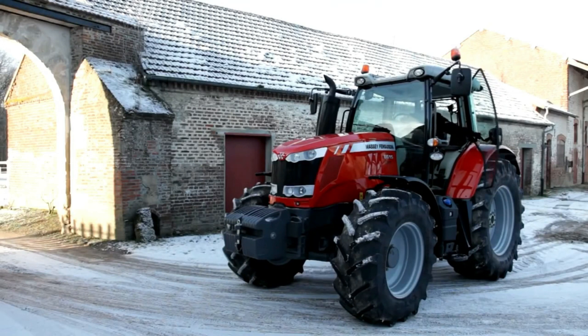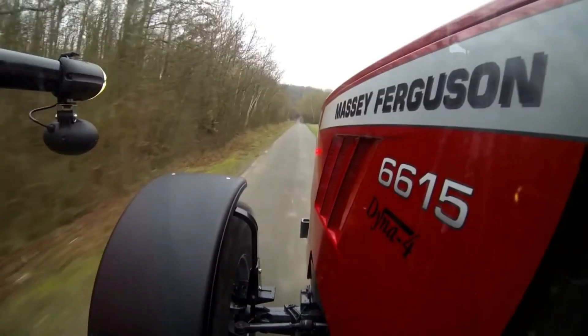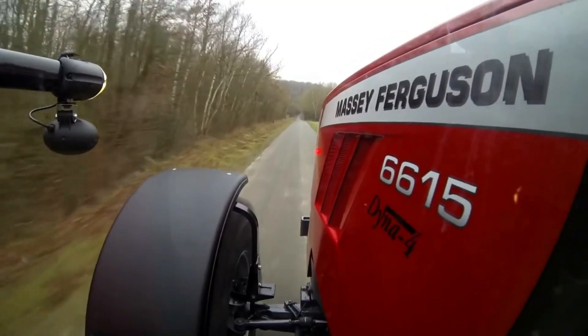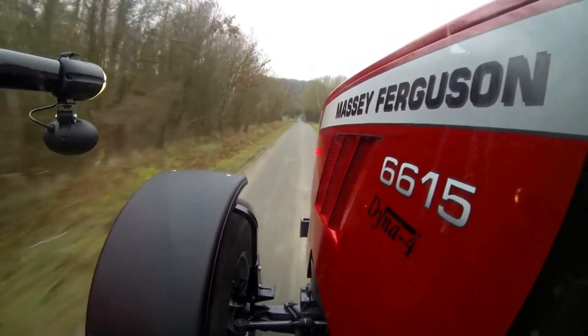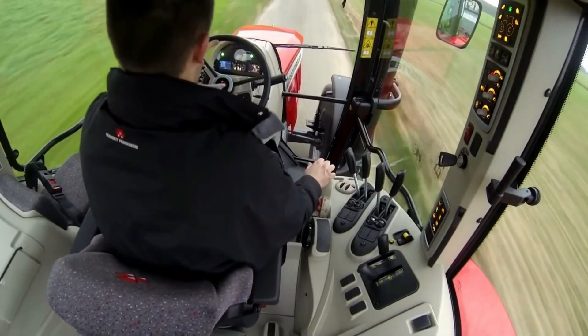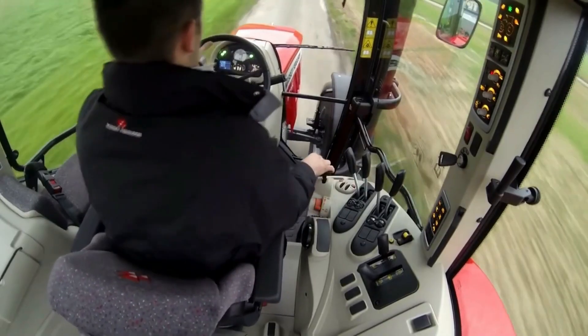The MF6600 series has been designed in line with all Massey Ferguson product ranges, especially the MF7600. In this video, we'll show you what makes the MF6600 unique. With chassis size, wheelbase and power-to-weight ratio, this machine can do just about anything.